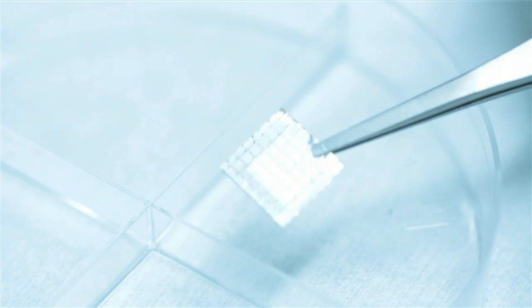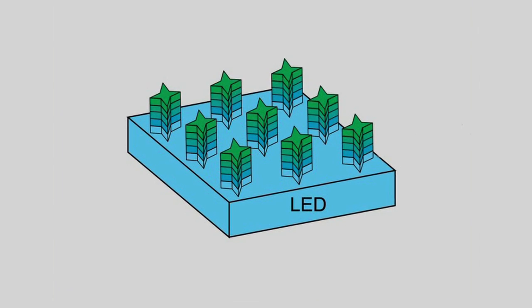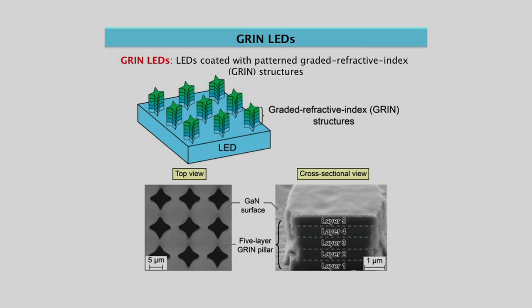The structure that we put on the LED surface has two properties. First, it has full control of refractive index, and second, it has full control of surface structure. These two properties enable us to have brighter and smarter LEDs.